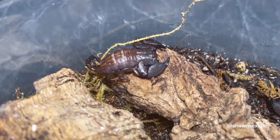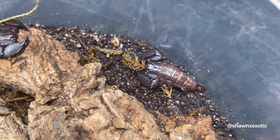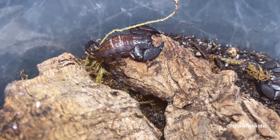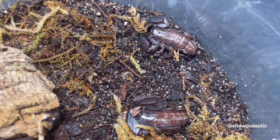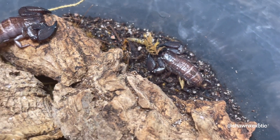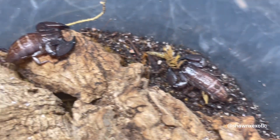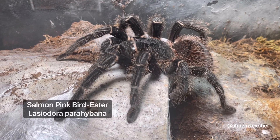Up next we got some Australian dwarf wood scorpions. These girls are parthenogenic, meaning they can have babies without mating. There's a third one in here — this one looks like she's about to have babies any day now, that would be cool. They're super communal; to me they look like mini flat rock scorpions.